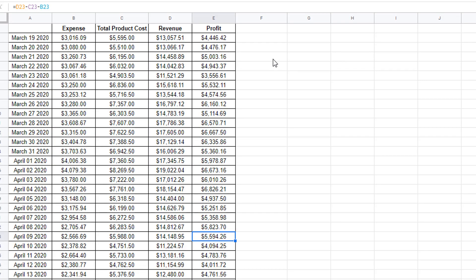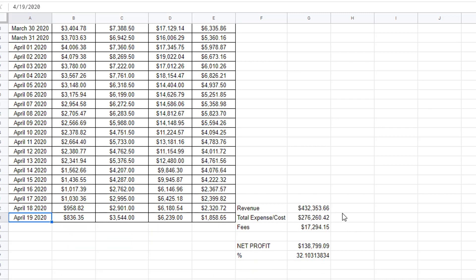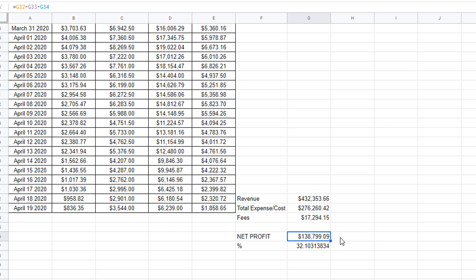I might make a separate video on how I run Google ads for my branded niche stores. As promised, here's how much we actually made that month — March 19 to April 19: total revenue was $432,000, total expenses $276,000, fees came in at about $17,300, and our net profit was $138,000. The net profit percentage is 32% — definitely a good, healthy margin.